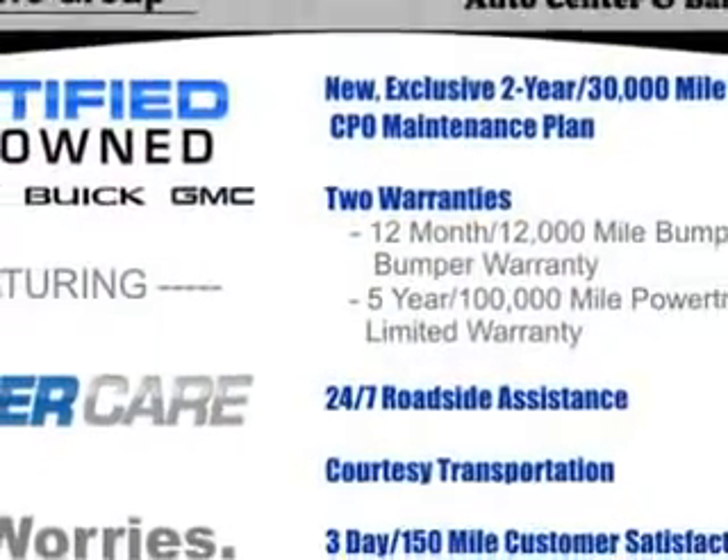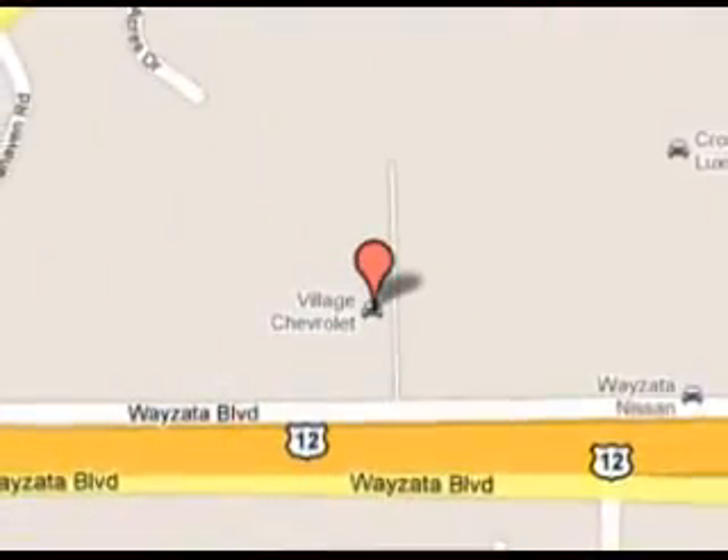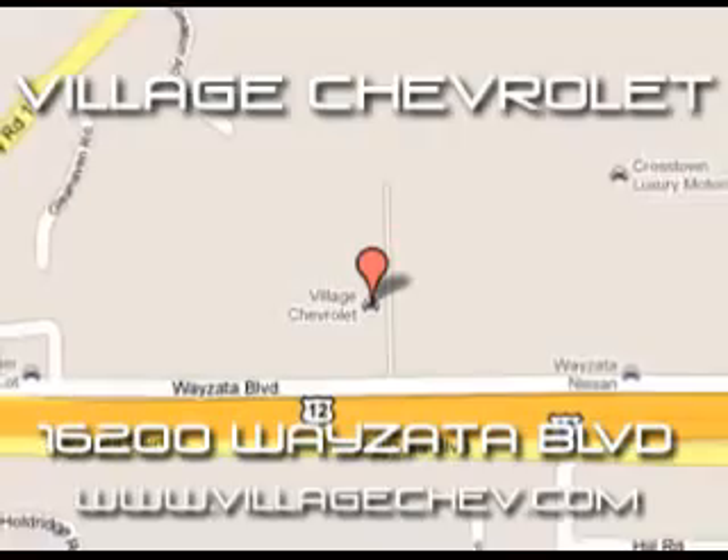Enjoy the drive and have peace of mind in this 2011 GMC Terrain. See us at Village Chevrolet today. Come see us at 16200 Wiseau, Louisville. Check us out at VillageChev.com.